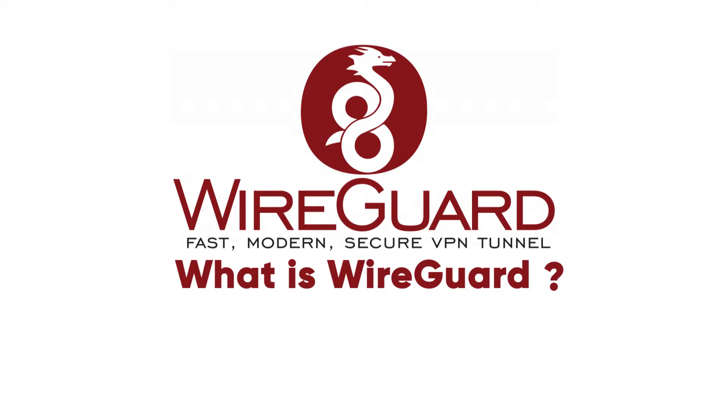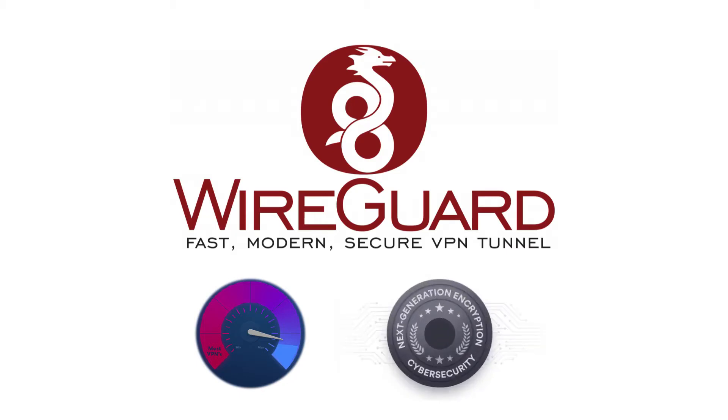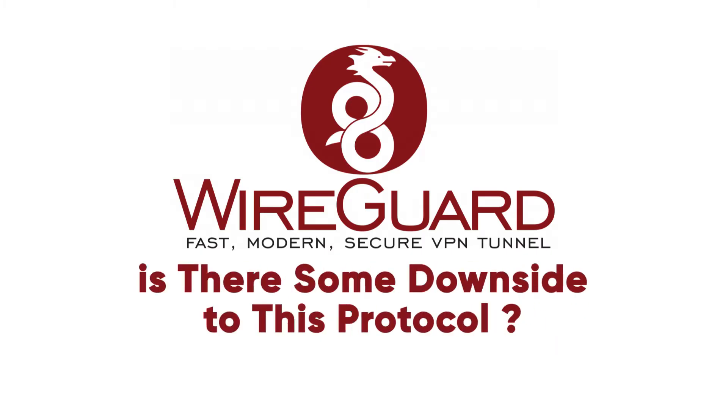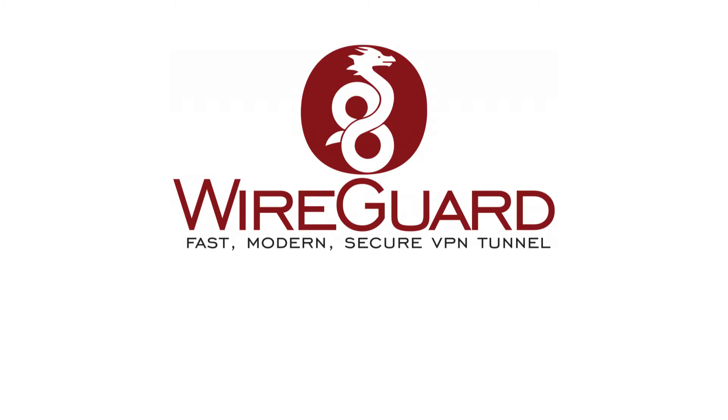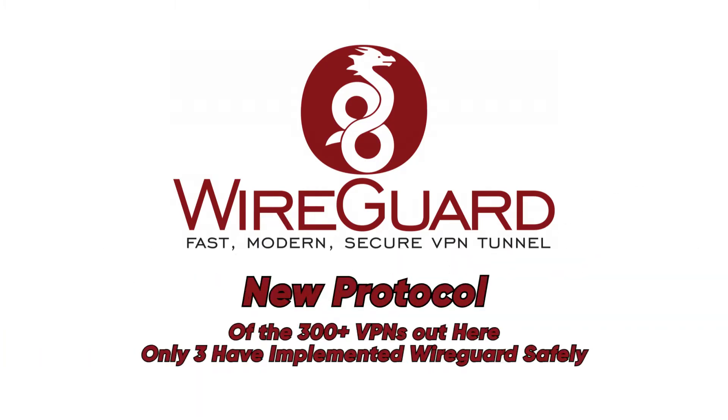First, I want to start out with what WireGuard is or what this protocol does. Does it really boost your streaming speeds while simultaneously increasing your security? Or is there some downside to this protocol as well? WireGuard is a very new protocol, and it's so new that out of the 300 or so VPNs out there, there are only three that have implemented it safely.